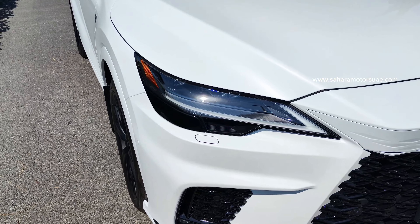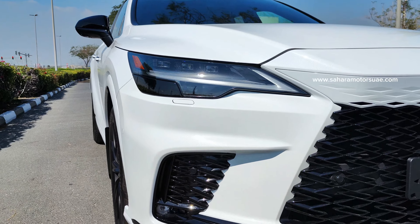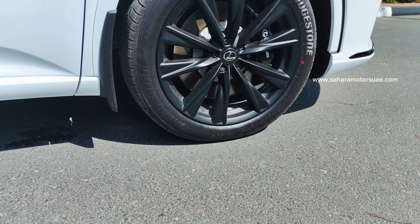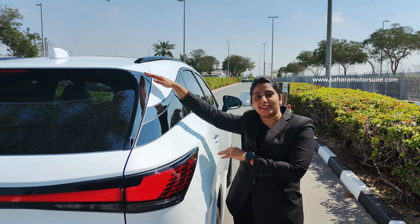It has auto leveling and automatic high beam headlamps. It includes headlamp washer and fog lamps. It has 21 inch F Sport performance alloy wheels, black roof rails, and mounted roof spoilers.